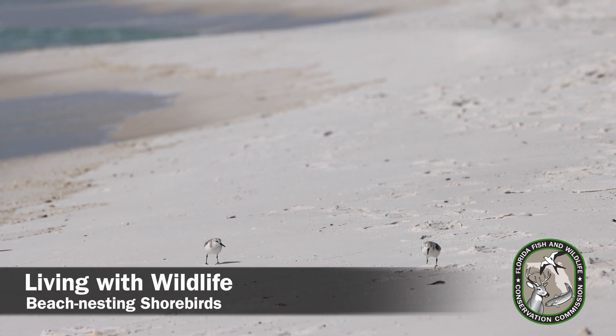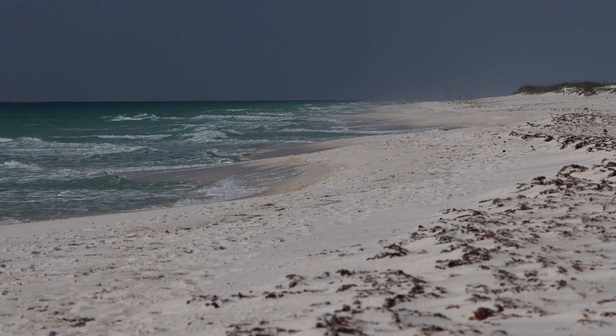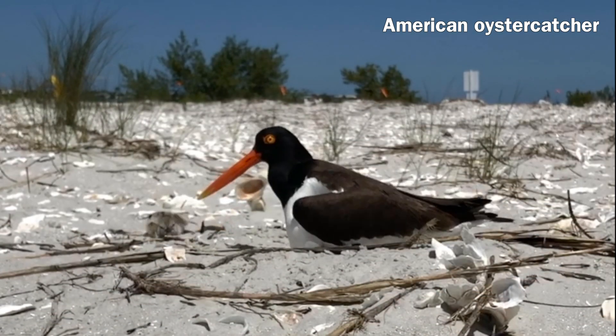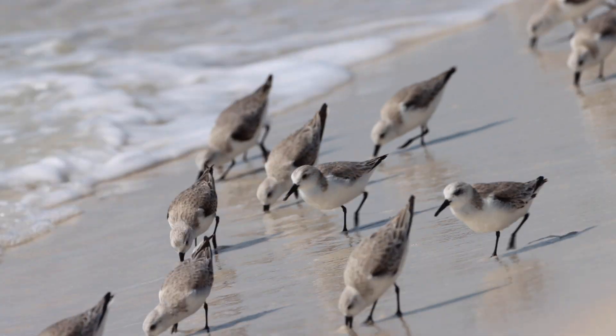Welcome to Living with Wildlife. Florida has over 800 miles of beaches, important habitat for nesting and migrating shorebirds.